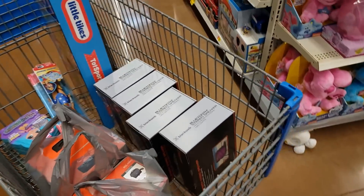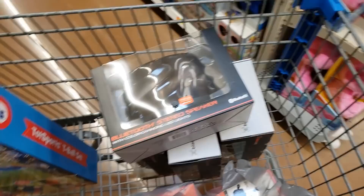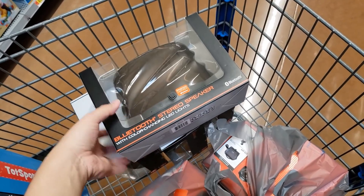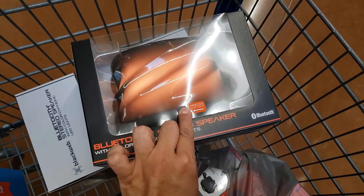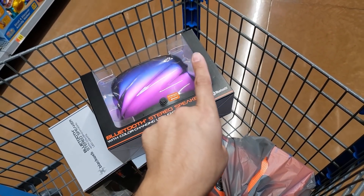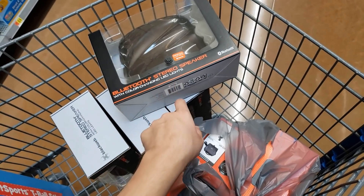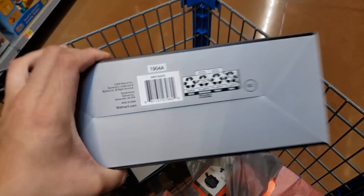You're not gonna believe what I found in the electronics department. This one is a Bluetooth stereo speaker with color changing LED lights — the brand is Black Web. It changes colors. This was $40, it was in the regular aisle in a locked case, and it did not say that it was on clearance, so I think that's why these were left. I bought four of them — there were about eight left.